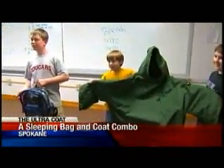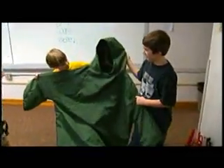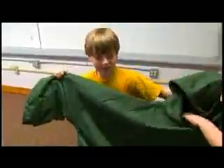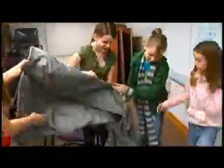The Ultra Coat is the brainchild of this group of 11 and 12-year-olds. It's designed to be a sleeping bag and a coat. They made it from a bunch of designs — they made three of these warm, waterproof coats with some help from their moms and a few donations.